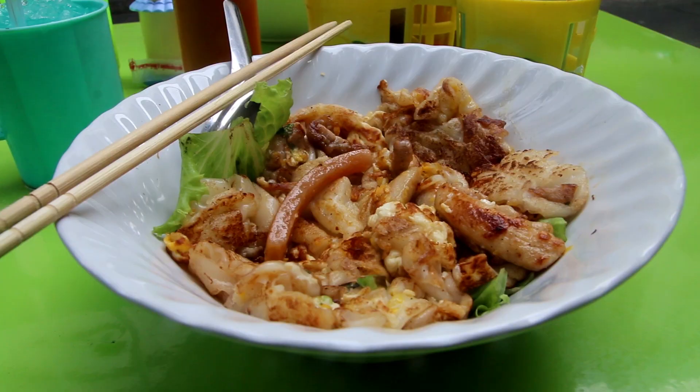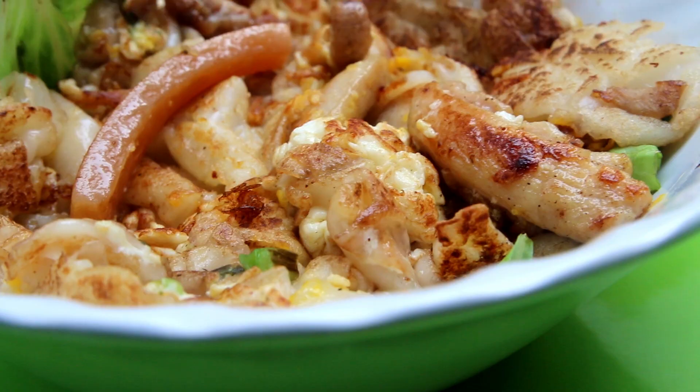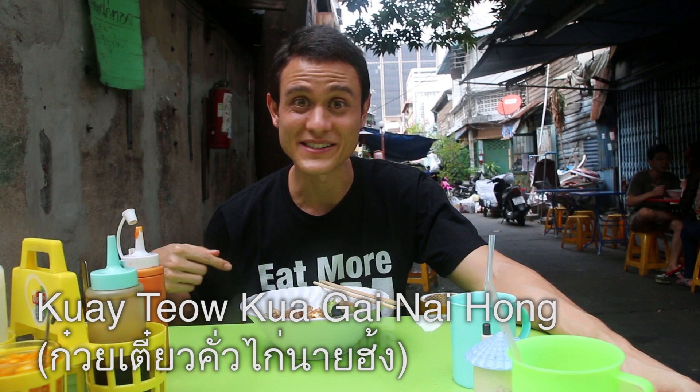It's Mark Wiens here. I am in Bangkok, Thailand, and I am in one of the epicenters of a dish known as Gwai Tiao Khoa Gai, which is a famous stir-fried noodle dish. I am sitting down at one of the most famous places in Bangkok called Gwai Tiao Khoa Gai Nai Hong.